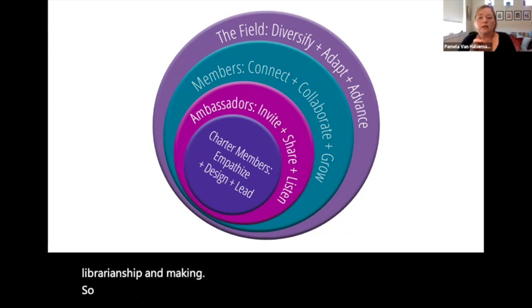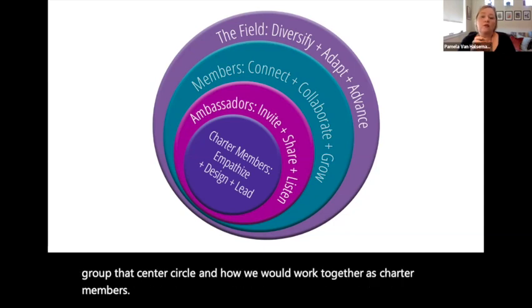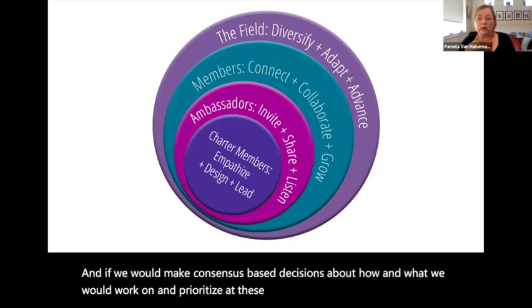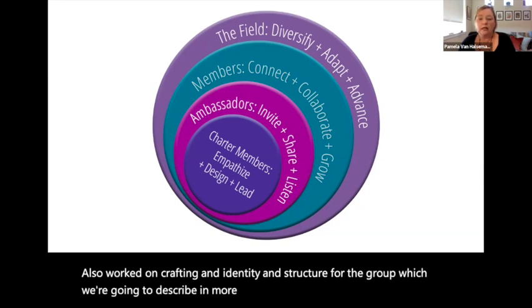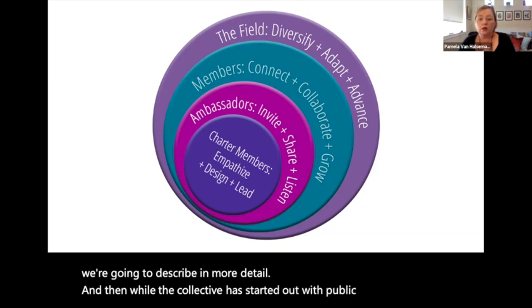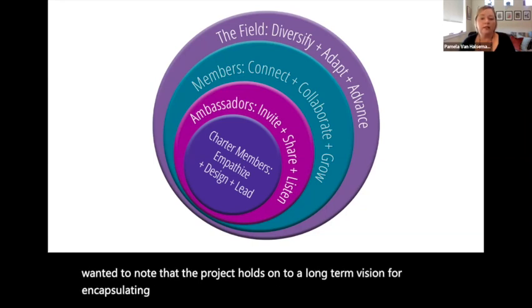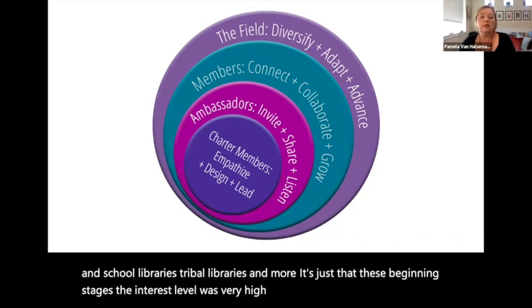The group set to working norms and processes for their leadership group — that center circle — on how they would work together as charter members, and whether they would make consensus-based decisions about what to work on and prioritize at the beginning stage of the organization. They also worked on crafting an identity and structure for the group. While the collective has started out with public libraries, the project holds a long-term vision for encapsulating other types of libraries including academic and school libraries and tribal libraries. It's just that at these beginning stages, the interest level was very high in public libraries, and so that's where we began.